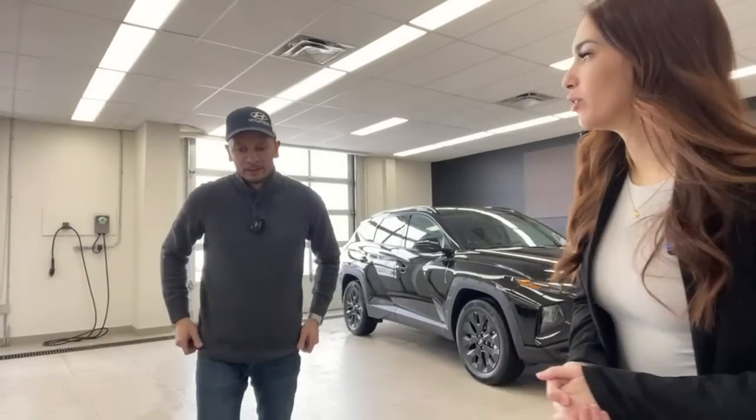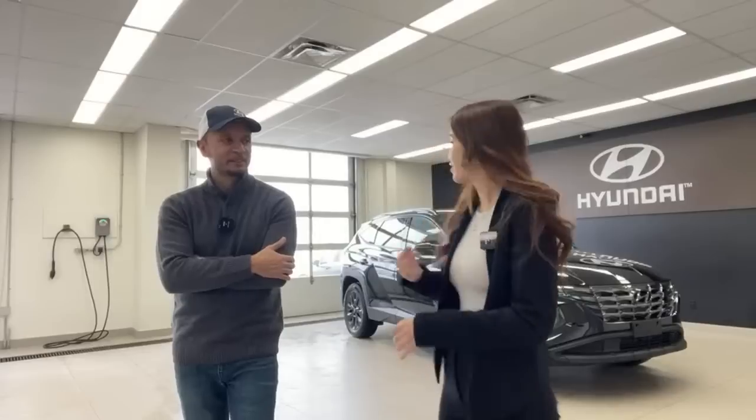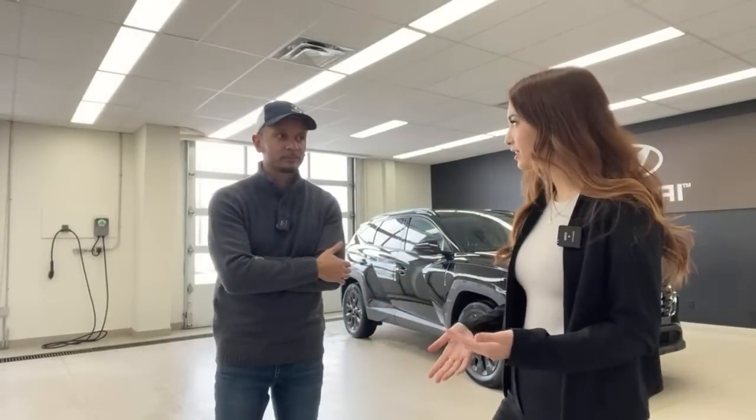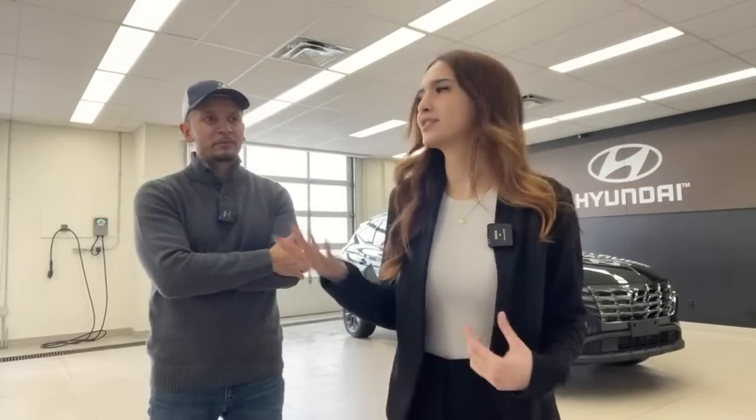One thing I wanted to point out — it's very rugged and urban looking on the outside, hence its name. But you hop inside and it's so refined — very comfortable, very luxurious. It's the best of both worlds, very fitting for Canada, especially at this time of year.